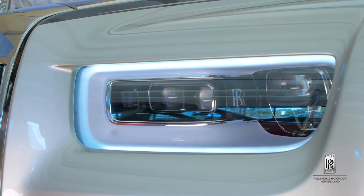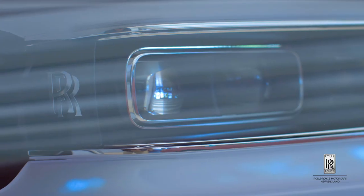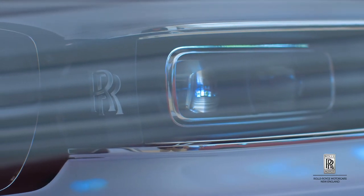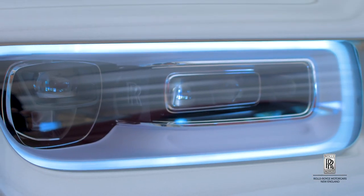The headlights on the brand new Rolls-Royce Phantom 8 are completely redesigned from the previous generation, but they also integrate a number of features, giving you cleaner lines along the vehicle. They include integrated white LEDs for your daytime running lights and yellow amber indicator lights, all integrated into one housing.